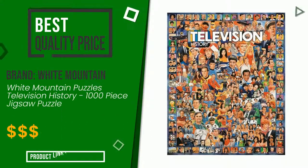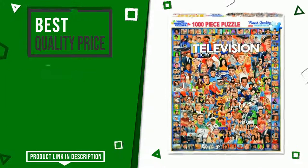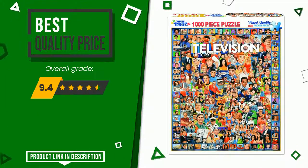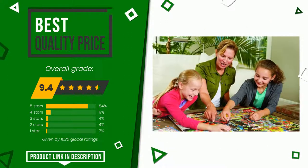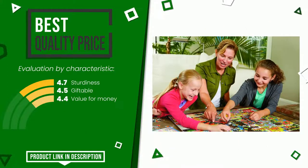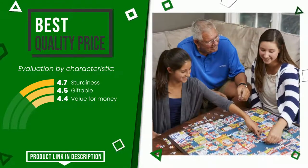The final grade assigned by our editorial staff to this White Mountain product is 9.4 out of 10. It currently turns out to have the best value for money. Its main features are: sturdiness, giftable, value for money. You can purchase this product or find out more information by clicking on the link at the bottom of the video description.